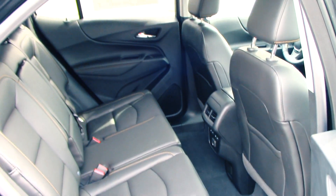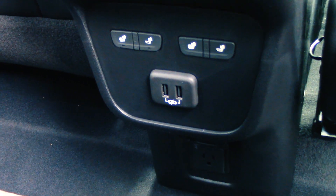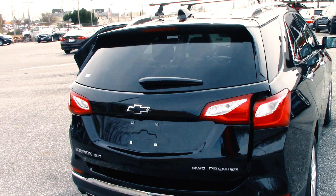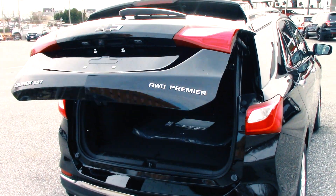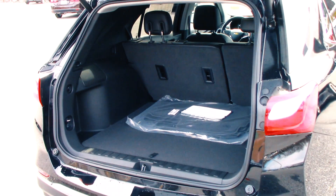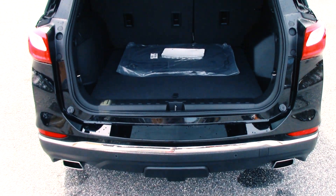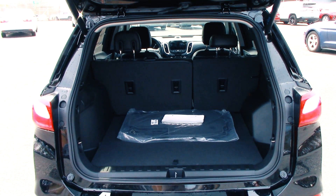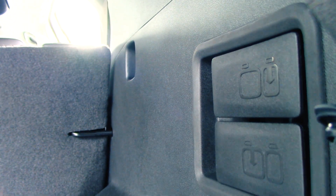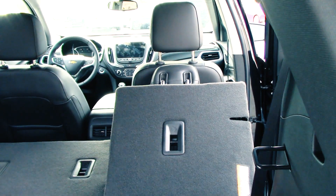The rear bench is spacious with ample legroom and the seats are even heated. Two quick charge USB ports are also provided. The rear liftgate opens with the mere press of a button, allowing access to an impressive 29 cubic feet of storage capacity. Fold the rear bench down and you'll have 63 cubic feet to work with. You don't even need to walk around to the passenger door to drop the seats down — just pull the lever and load your groceries.